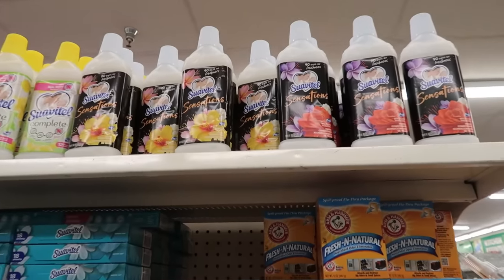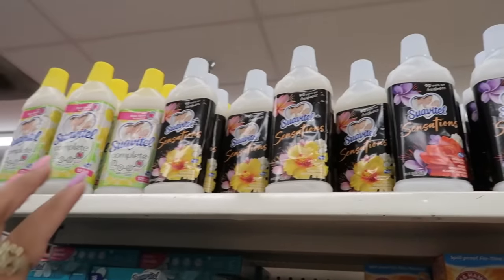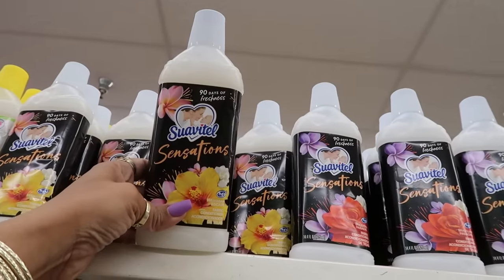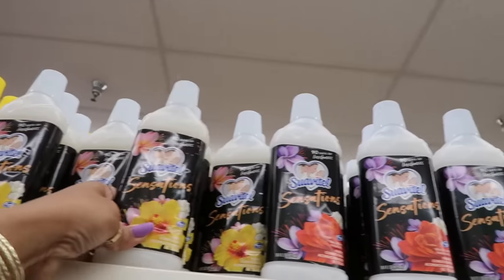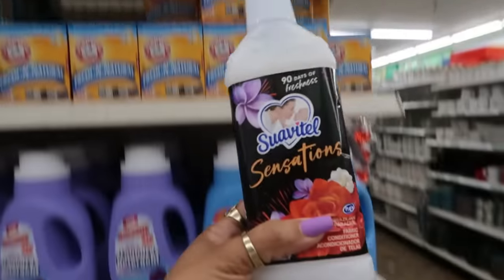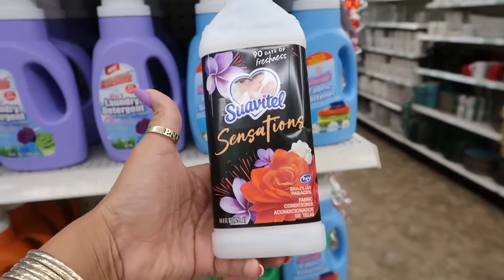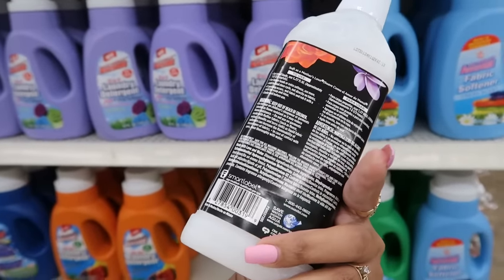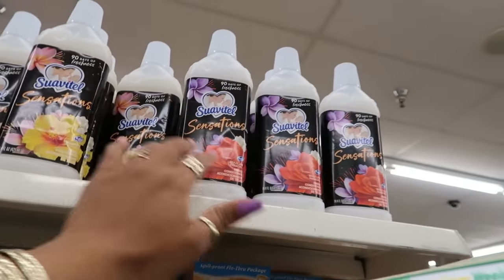Suavitel always smells good, but this right here — the Hawaiian Escape — smells amazing, as well as the Brazilian Paradise. This one has more like a sweet scent to it, it smells so good. These are definitely worth picking up.